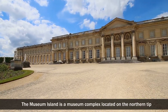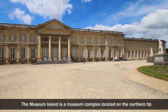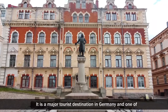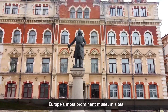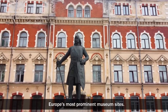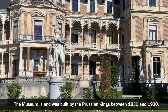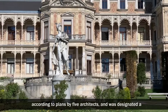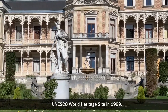Museum Island is a museum complex located on the northern tip of Spree Island in Berlin's historic centre. It is a major tourist destination in Germany and one of Europe's most prominent museum sites. The museum island was built by the Prussian kings between 1830 and 1930, according to plans by five architects, and was designated a UNESCO World Heritage Site in 1999.